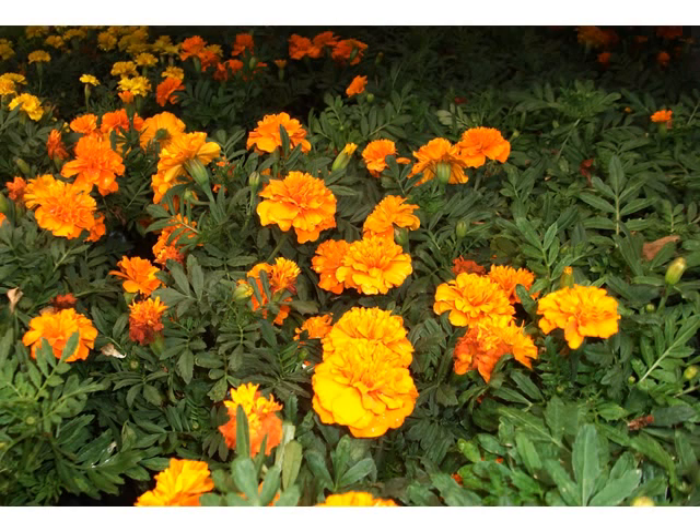These are African marigolds. They come in these yellows and combinations of orange and yellow, simple to grow and they are a perennial.